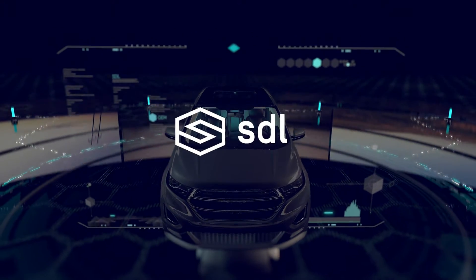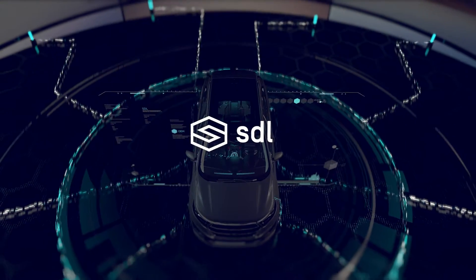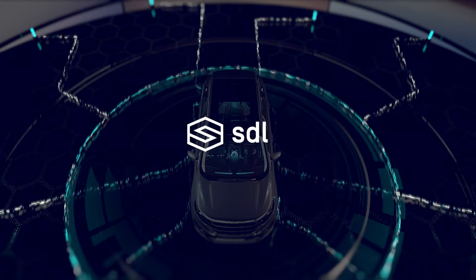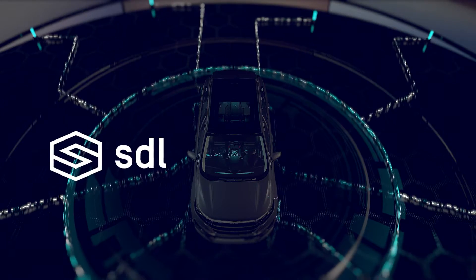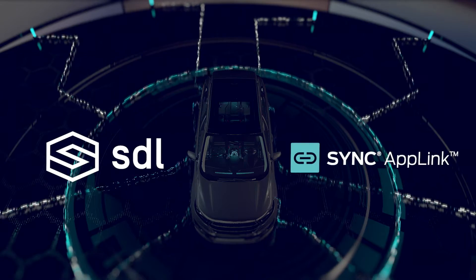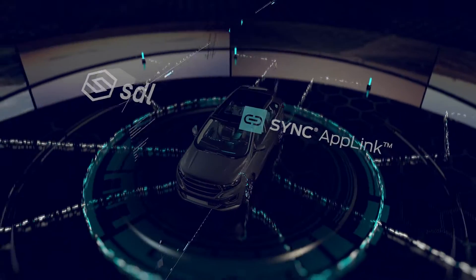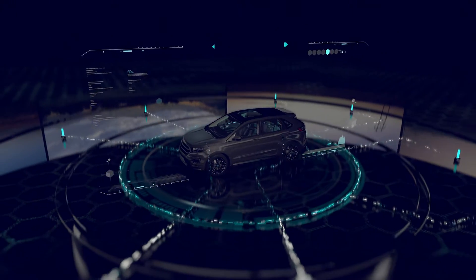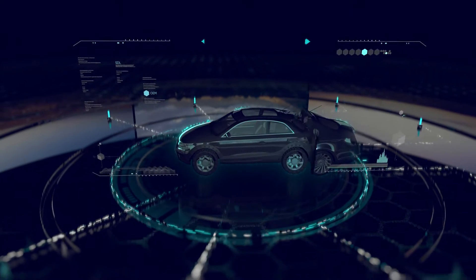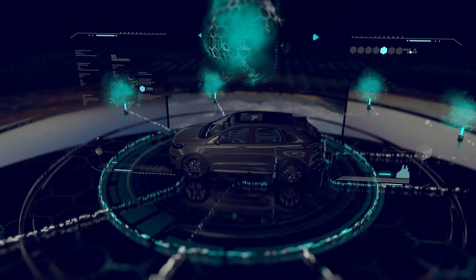Here's everything you need to know. SDL offers seamless, safe control of smartphone applications, with an automotive-grade solution that's designed for the car and controlled through the car. SDL is the engine that powers Ford's AppLink. It's operating system agnostic, with a single code base that allows automakers to deliver the same experience across all vehicles, while empowering them to customize that experience as they wish, for each make, model, and trim.